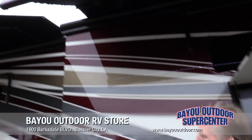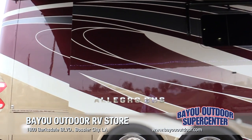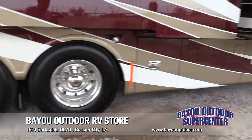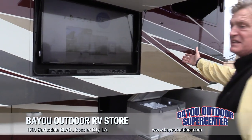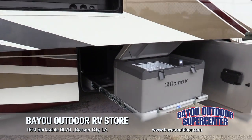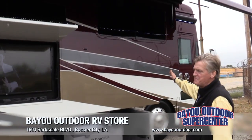Look at your lit up awnings here — just beautiful. You've got two slides on this side, two on the other, so you have a total of four slide outs on this. You've got an auto leveling system on this bus, tag axle for more stability. Walk right over here, you've got an outside television with a sound bar, all by LG. You have an outside freezer so you can store all your frozen goods, and just a beautiful coach with full body paint.